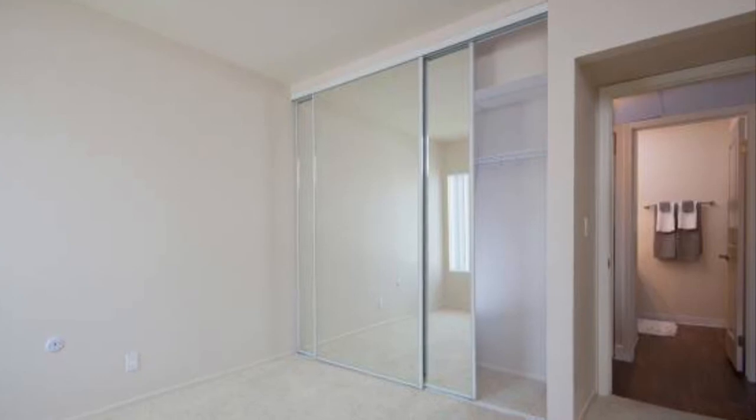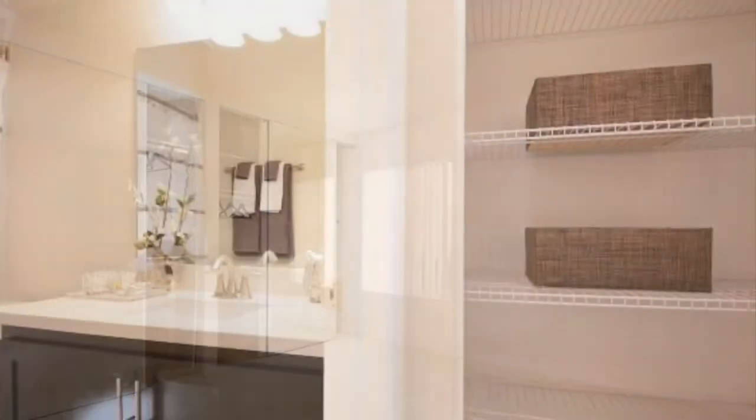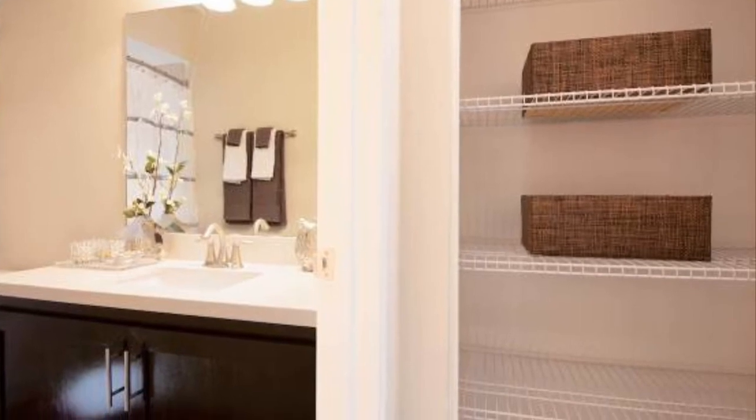Explore each of our studio, one, two, and three bedroom apartment floor plans to find the perfect one for you.